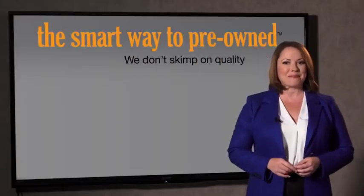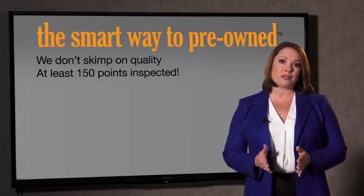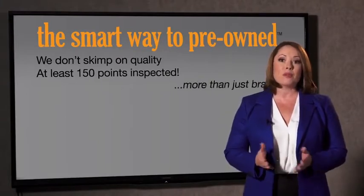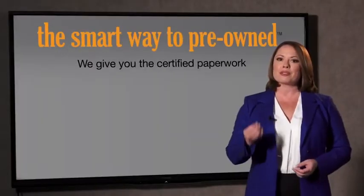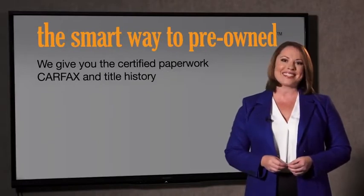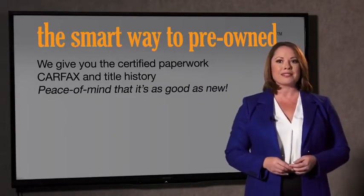That's why we don't skimp on quality. All of our pre-owned vehicles go through at least a rigorous 150-point inspection, checking more than just brakes and tires. The best thing I like about Smart Way pre-owned, besides the great price I got, is that I know I bought a good car. Why should you worry if the odometer's been rolled back, or you're the victim of a salvaged or rebuilt vehicle, or worse, a washed title? We give you the certified paperwork, along with the Carfax and the title history, providing you with the peace of mind that your certified pre-owned is as good as new.